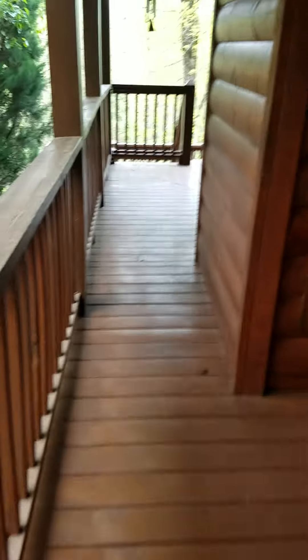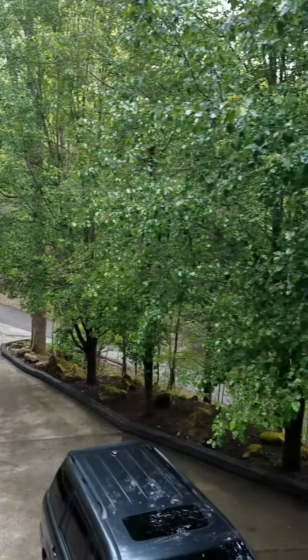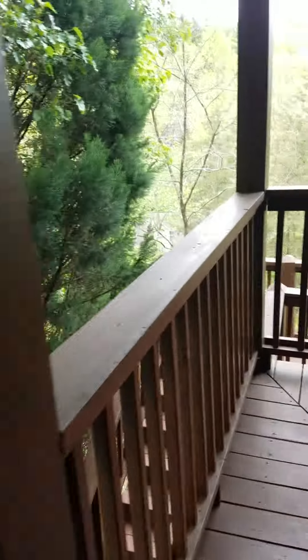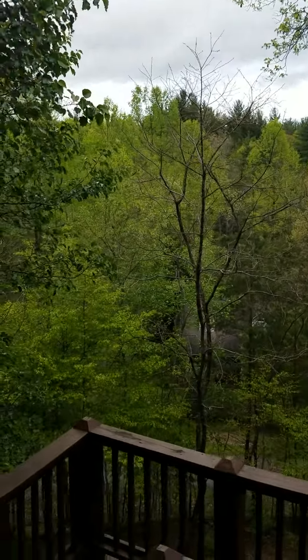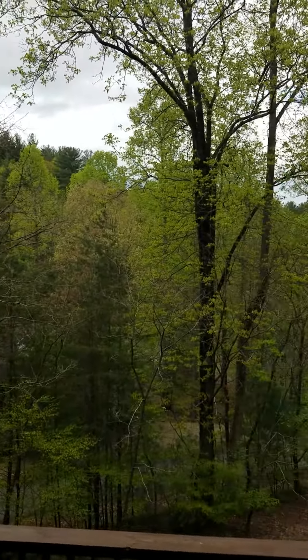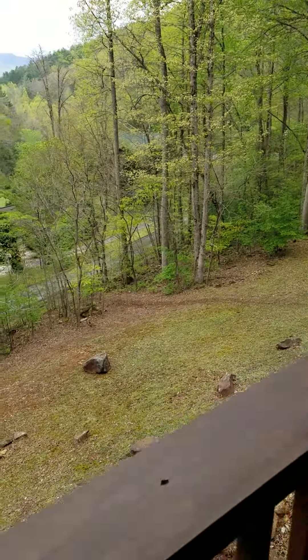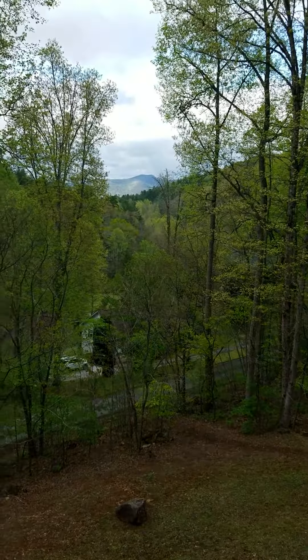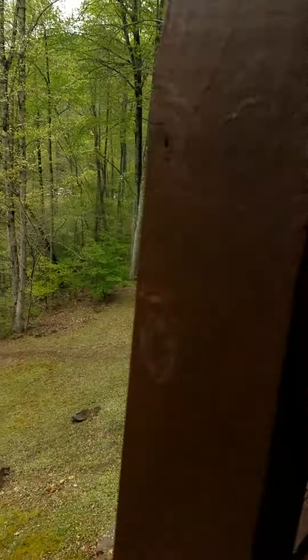Nice trees everywhere. And again, here's the view out here — the front yard. You can see the view over there with the sun shining. It's cloudy here; it's been raining today.